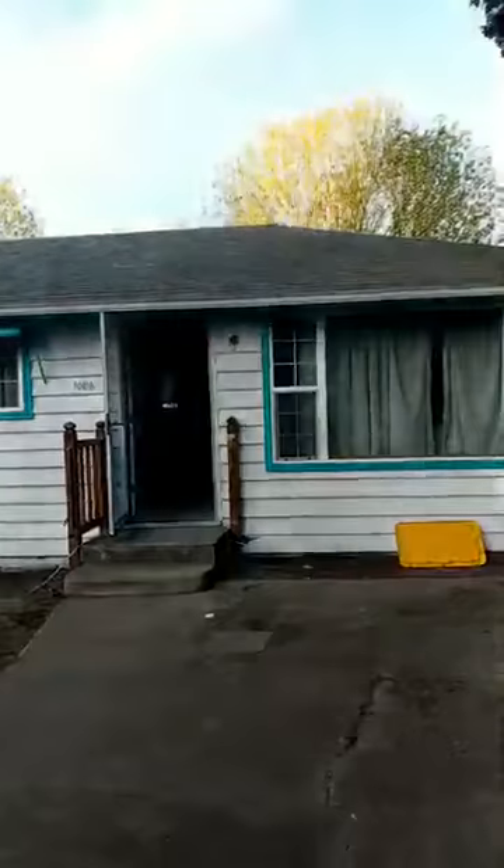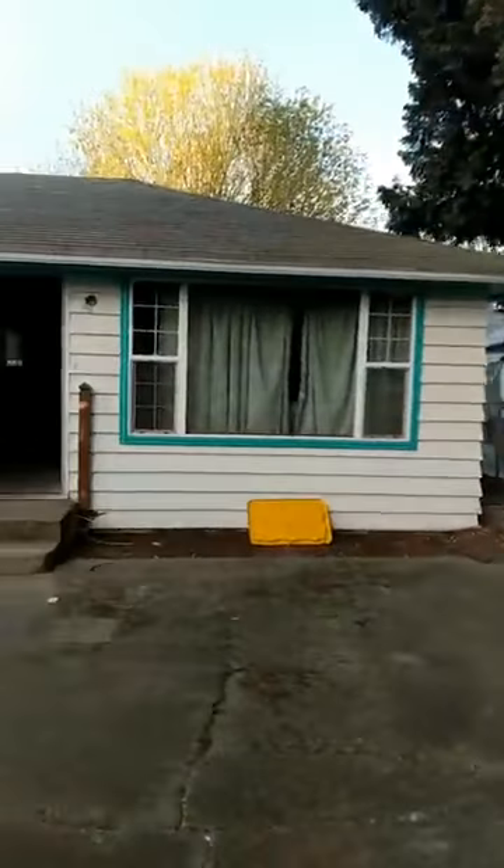Hey, how you doing? We had our Seattle listing. We have one out in Auburn that we looked at over the weekend, another one coming up in Northeast Tacoma, and then one in Des Moines. So let me flip this camera around — we're gonna do a quick walkthrough.